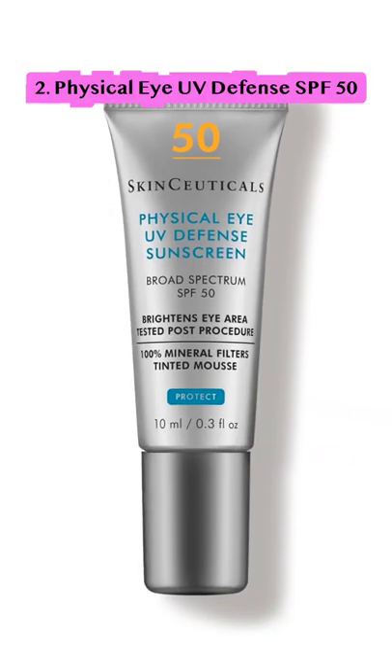And for the eyes, please consider using a physical eye UV defense SPF 50, which is also tinted and formulated for the delicate eye area.